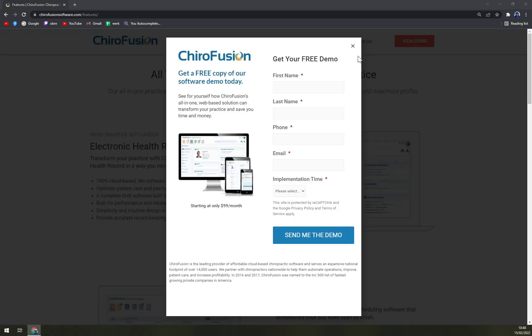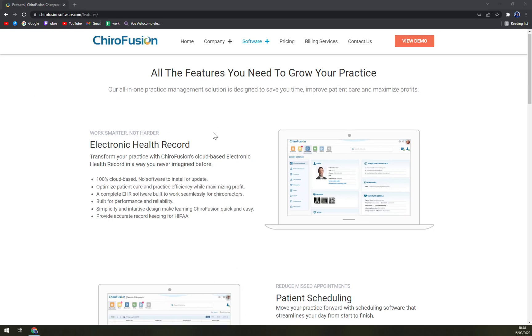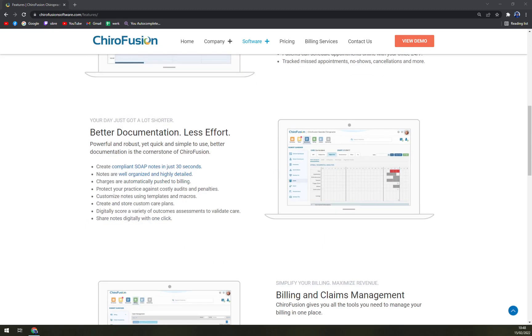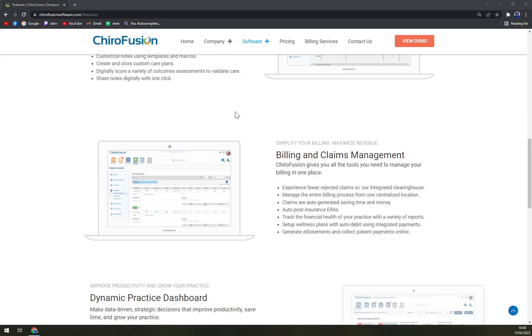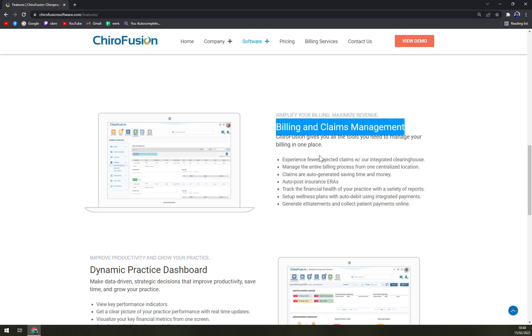I also tried to check out ChiroTouch, which is another chiropractic software, but I was cut off by a firewall — and that's something you don't want to deal with. HeroFusion covers electronic health records, patient scheduling, better documentation with less effort, and billing and claims management. Even if you have your own accounting firm, you can still get an extra view on your finances.